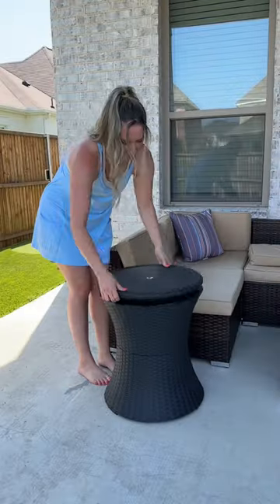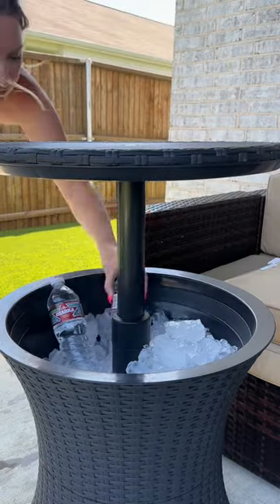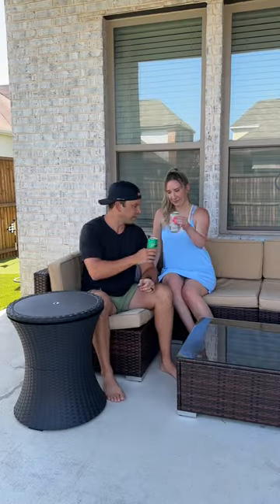Amazon home favorite: this side table has a hidden cooler that can hold up to 40 drinks. I'm filling it with about two bags of ice. This table has a pop-up bar top that you can lock in place. It's been perfect for summer and will also be great for fall and cooler weather on the patio. If you love entertaining, everyone will be asking where you got it — in my Amazon home favorites.